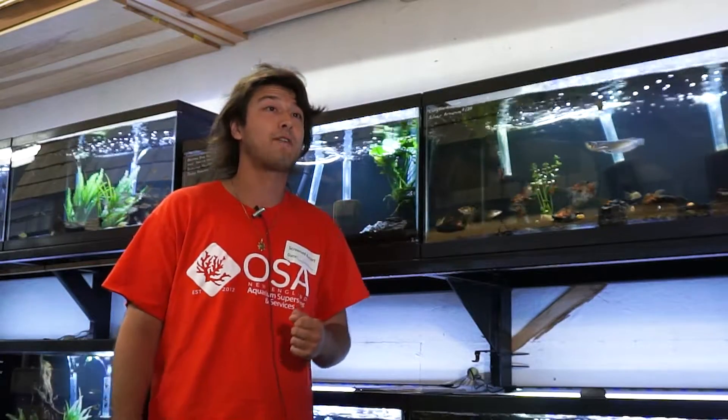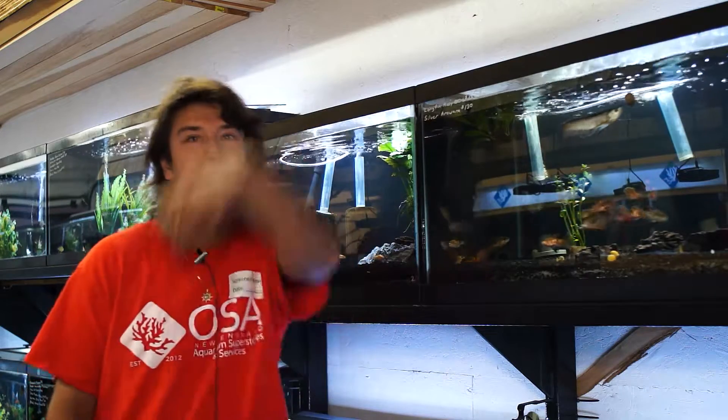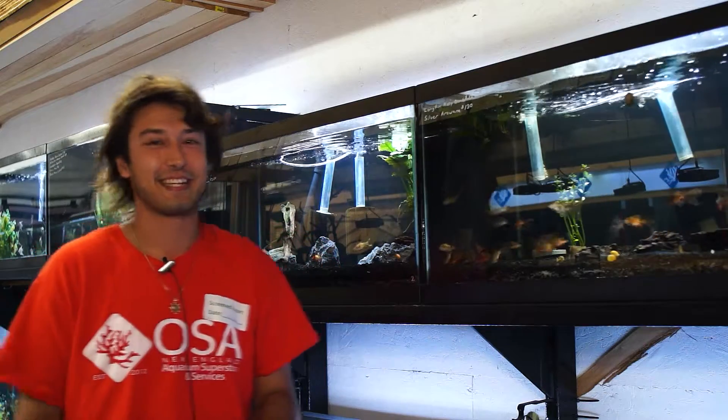As always, if you have any questions or families you'd like us to cover, subscribe and feed that algorithm like an Arowana swatting a fat spider off the branch of an Amazon riverbank. See you next time.